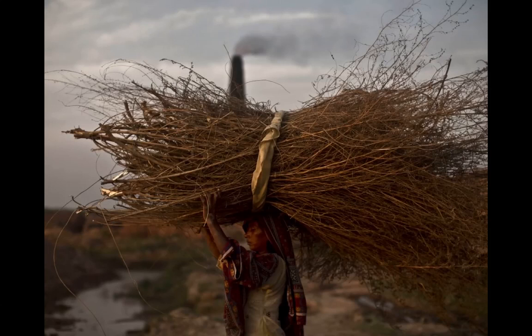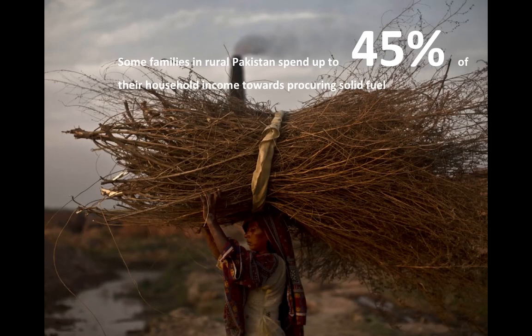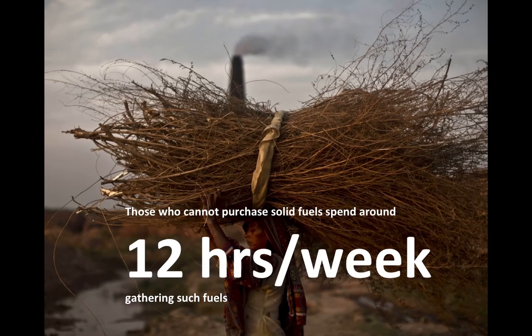Burning solid fuel fumes is not just a global health issue — there are other facets to the problem. For instance, purchasing fuel and gathering it is a massive burden on low-income households. In Pakistan, a single household in an off-grid community can spend up to 45% of their income on acquiring solid fuels. And those who aren't buying these fuels spend up to 12 hours a week gathering them.